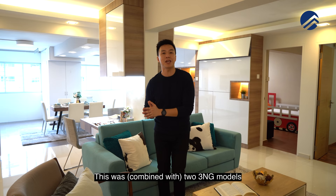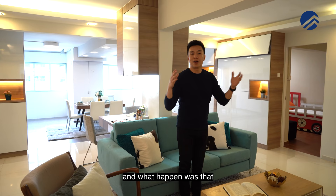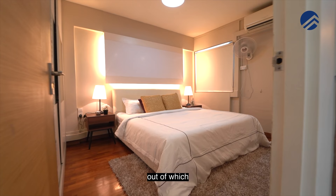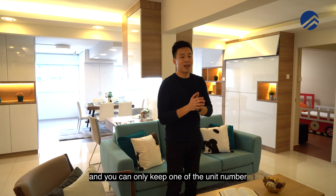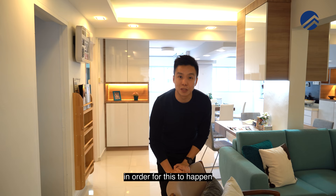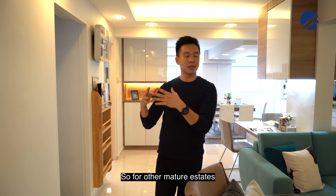This was two 3NG model units, 67 square meters each — one on the left and one on the right. One of the neighbours decided to buy over the other neighbour's unit, they both agreed, and combined it is now 134 square meters with 4 bedrooms and 4 bathrooms, two of which are en-suite master rooms. You still have two entrances, but you can only keep one unit number and one letterbox. This kind of adjoined jumbo is very hard to come by, because default jumbo units are located in Sengkang and Woodlands, making them extremely rare in mature estates like HaoGang.